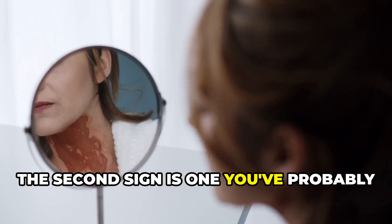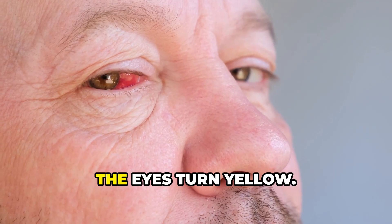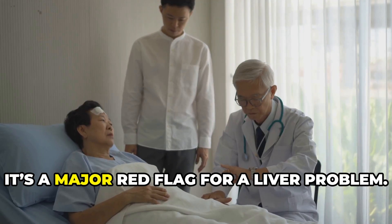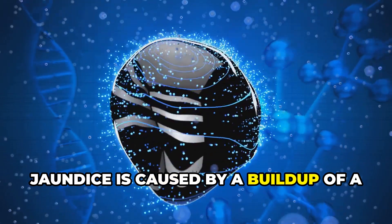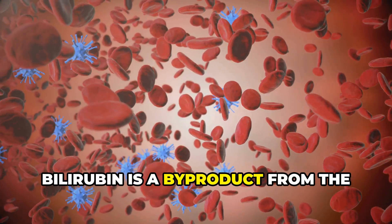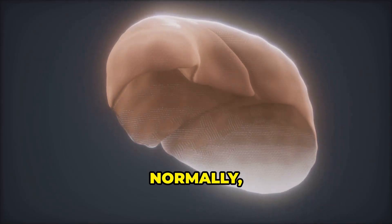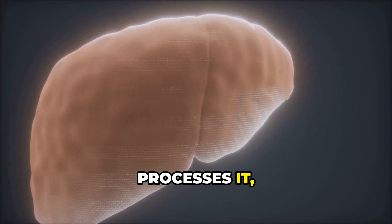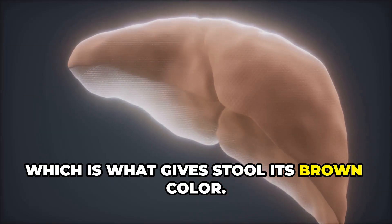The second sign is jaundice — where the skin and the whites of the eyes turn yellow. When you see this in an adult, it's a major red flag for a liver problem. Jaundice is caused by a buildup of a yellow pigment called bilirubin, a byproduct from the breakdown of old red blood cells. Normally, the liver grabs bilirubin out of the blood, processes it, and gets rid of it through bile, which is what gives stool its brown color.